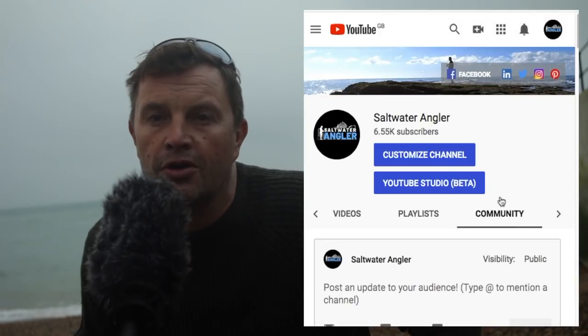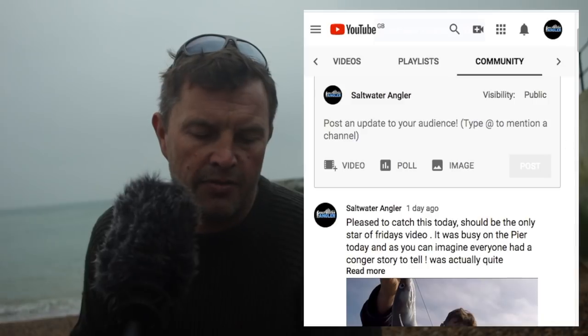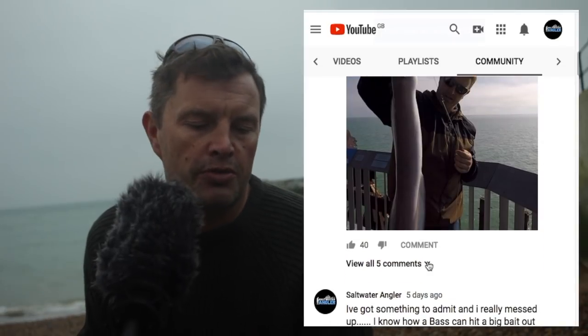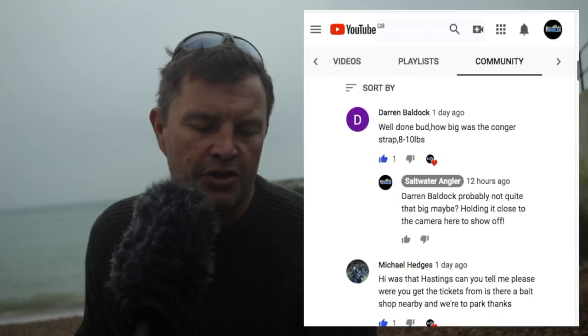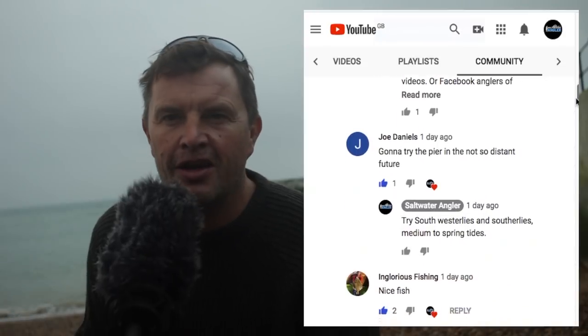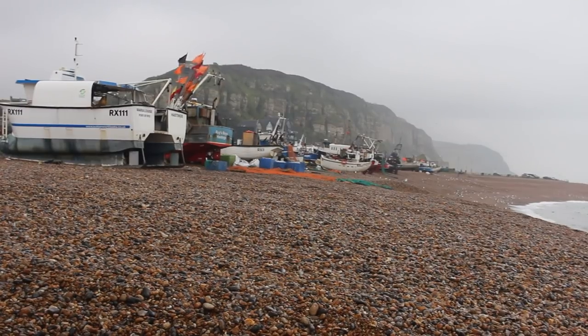We also get some really good comments on the community tab — you can find that at the top of the home page of the YouTube channel. There were a few comments about the conger in today's video after I dropped a little clue on there. I reckon the conger was about five pounds — not sure, sometimes I'm guilty of holding it too close to the camera. By all means, if there's anything you think we should show on the videos, do let us know. Thanks for watching.